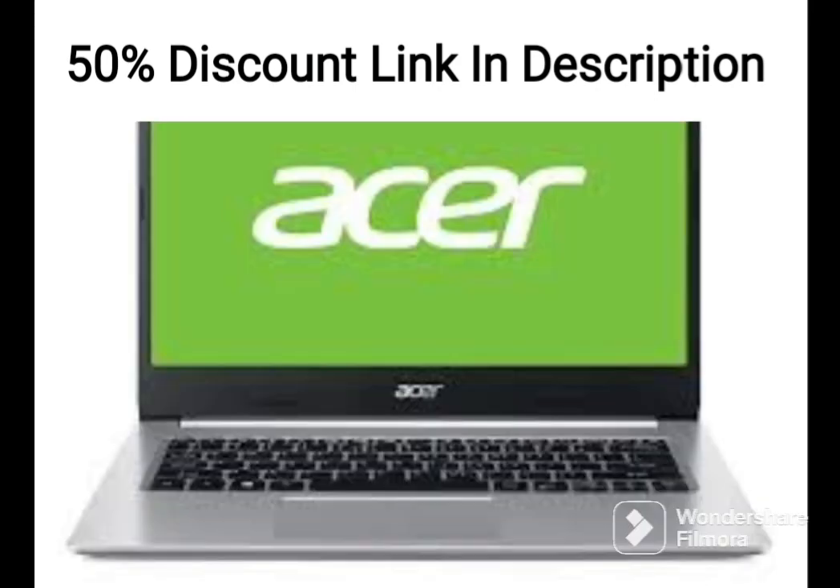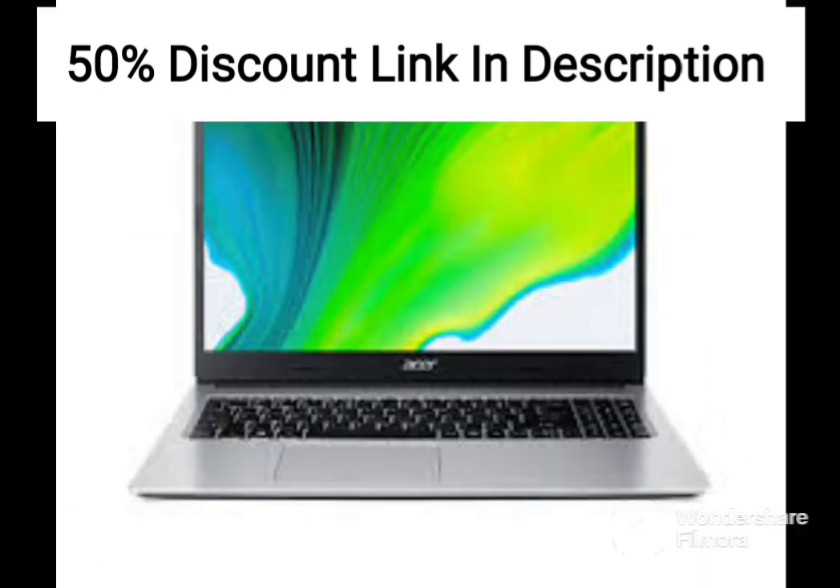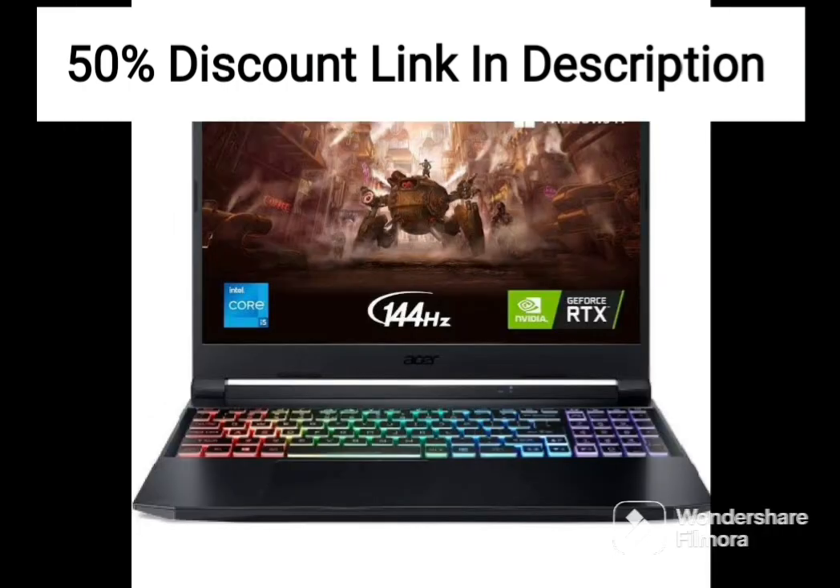One potential downside of the Acer Aspire 5 Slim Laptop is its limited graphics performance. While the Intel UHD graphics are good enough for basic tasks, they may not be powerful enough for more demanding tasks such as gaming or video editing.